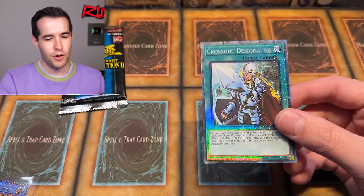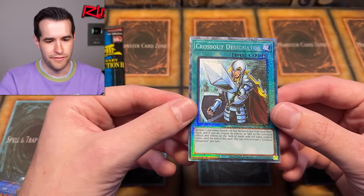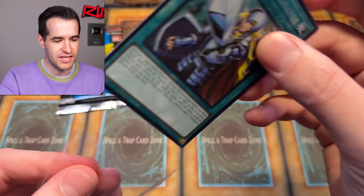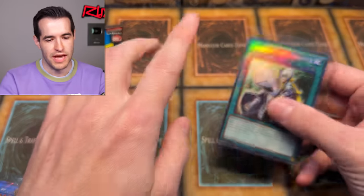I'm not going to lie, this angle really hits the Collector Rares a lot better, I feel like, and the Ultimate Rares. So I'm kind of loving this new angle. I mean, you don't get to see the games as much in the background, which is the sad part, but the good side is you really get to see the foiling — and that's kind of the important part of the opening, right?